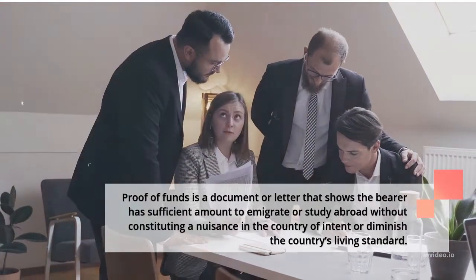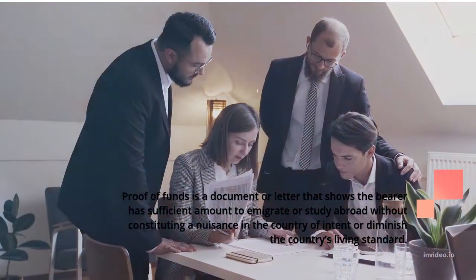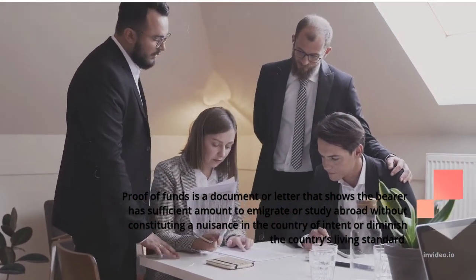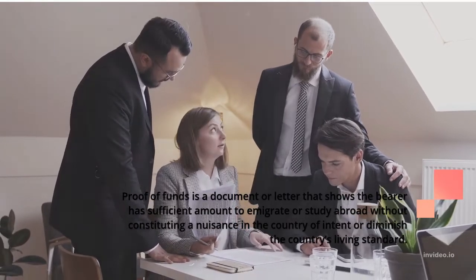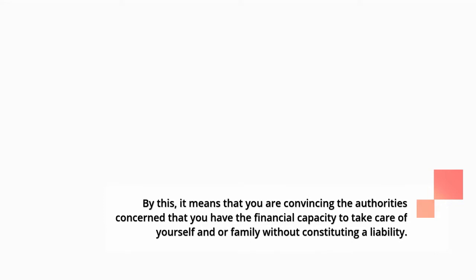Proof of funds is a document or letter that shows the bearer has a sufficient amount to emigrate or study abroad without constituting a nuisance in the country of intent or diminishing the country's living standard. By this, it means that you are convincing the authorities concerned that you have the financial capacity to take care of yourself and/or family without constituting a liability.